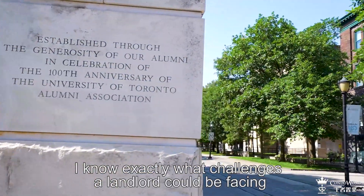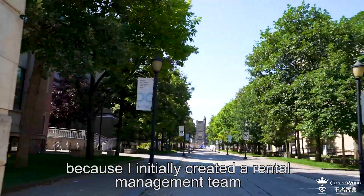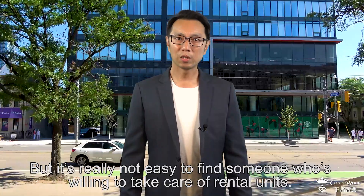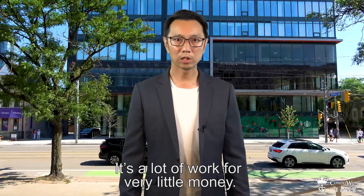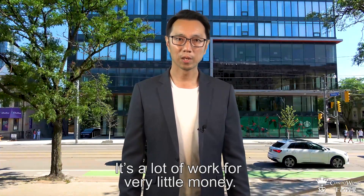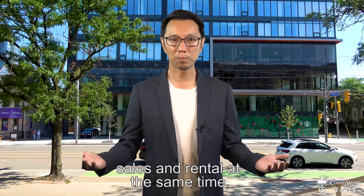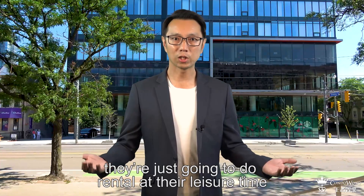I know exactly what challenges a landlord could be facing, because I initially created a rental team to solve my own problems. But it is really not easy to find someone who is willing to take care of rental units — it is a lot of work for very little money. If I assign agents to work on both sales and rental at the same time, then obviously they are just going to do rental at their leisure time, and the result would of course be terrible.